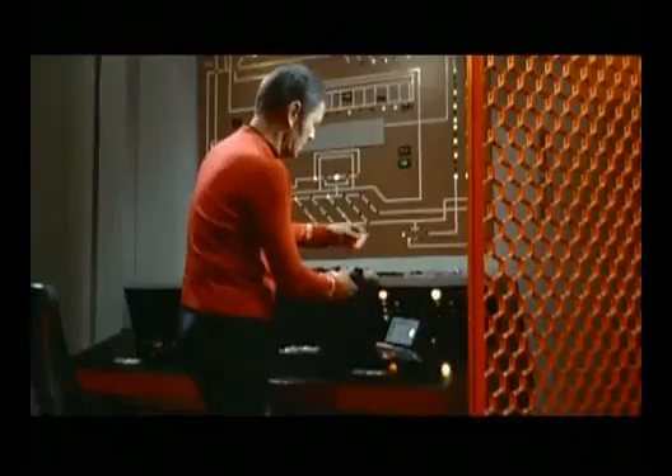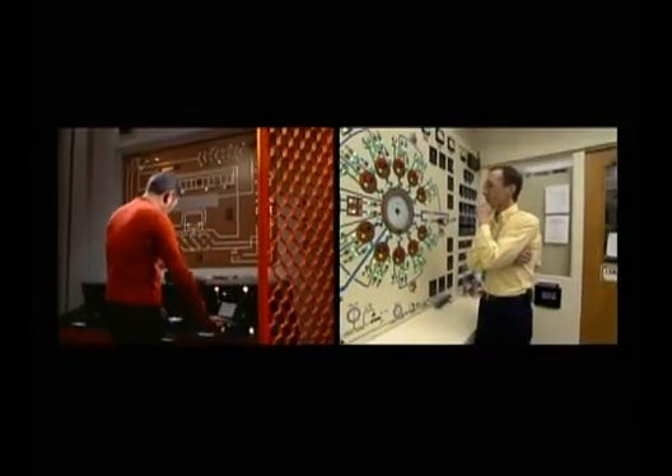Scotty, we're suddenly off course. Check out maneuvering controls. All right, set, hold. We need time for the phase inverters to stabilize before we can activate the matter-antimatter injectors.